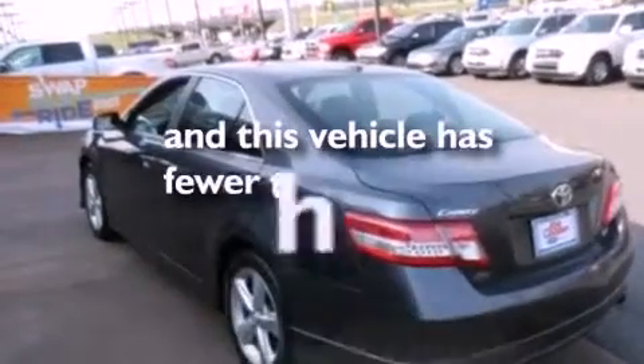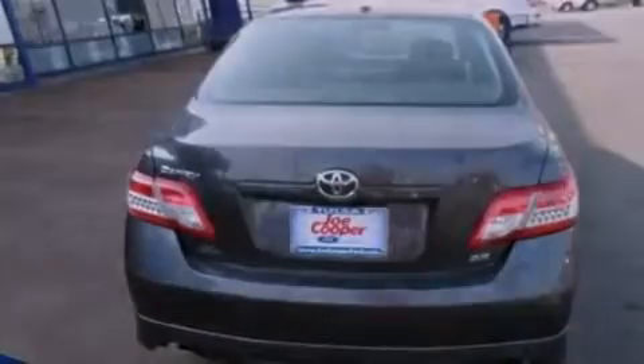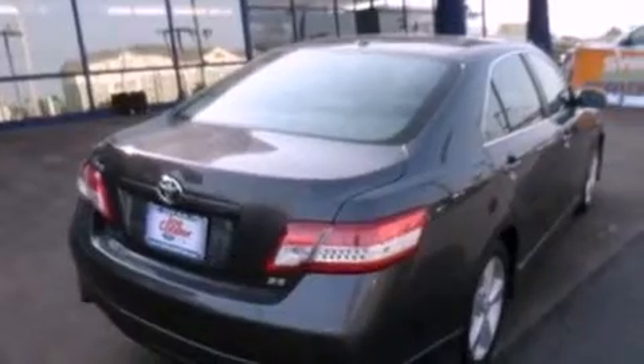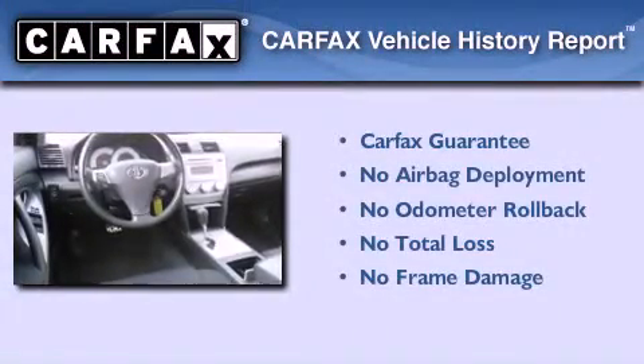This vehicle has fewer than 50,000 miles on the odometer. With an EPA estimated rating of 33 miles per gallon on the highway, this vehicle helps leave money in your pocket where you want it. Not to mention that this Toyota qualifies for the Carfax buy-back guarantee.